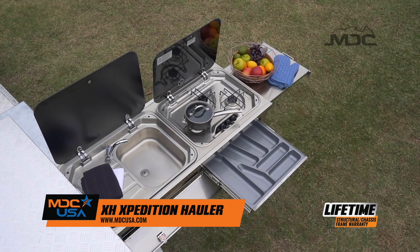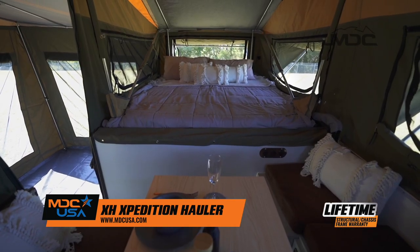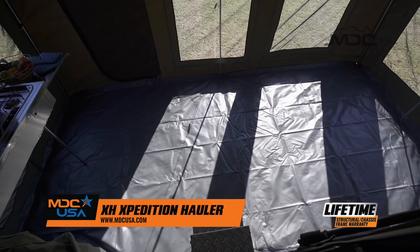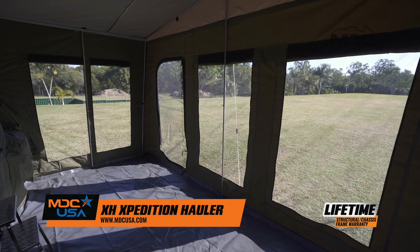Built-in hot water, fully plumbed kitchen with gas cooktop, and space to sleep two adults and up to three kids make this ideal for the family adventure. A fully enclosed annex expands the living area and lets you cook and entertain under cover or sleep additional guests on your adventure.